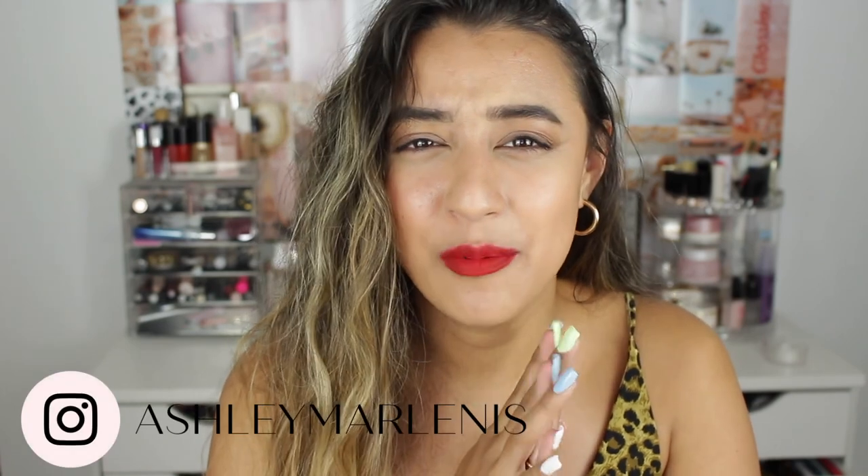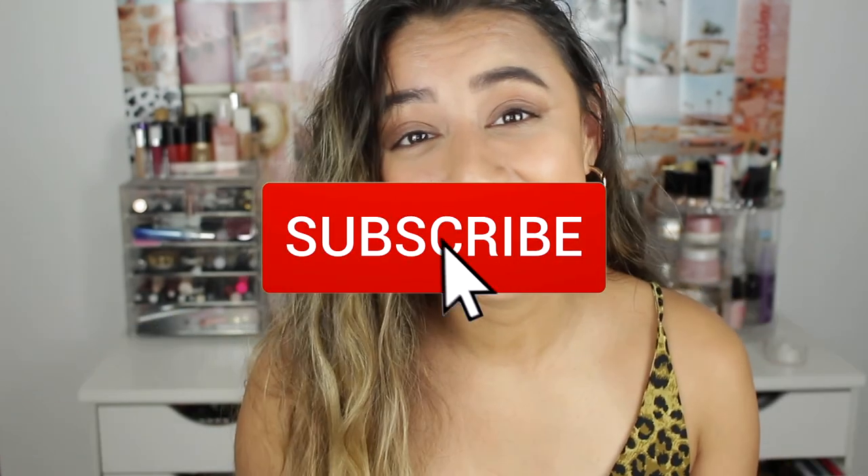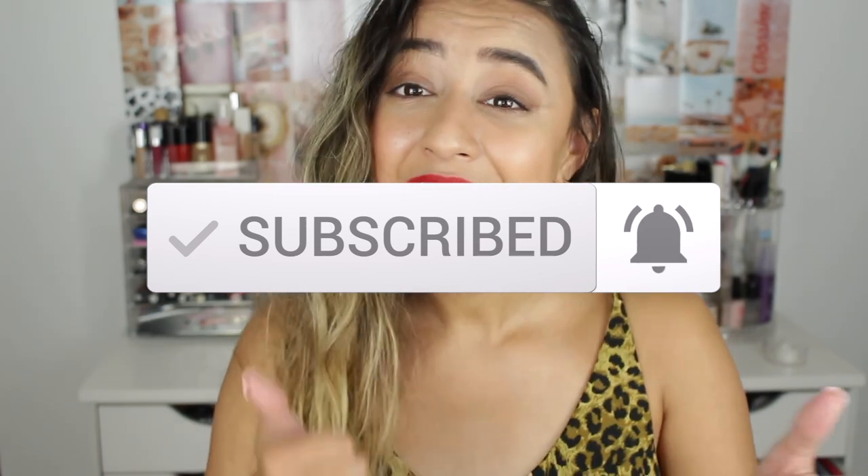That pretty much concludes everything I use on my skin as of late. I'll film a get-unready-with-me if you guys want to see that — let me know down below, or I can post it on Instagram or YouTube. I just need to figure out a camera setup in my bathroom. If you love this video, don't forget to subscribe, turn on the notification bell, and give it a thumbs up — it really helps me out. I'll see you all next time, bye!